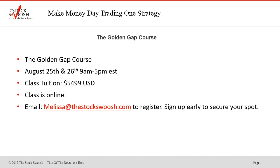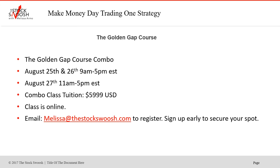I teach a class — I teach all of this in the class. It's this week, August 25th and 26th, 9 to 5. Class tuition is $54.99 US dollars. The class is online — you can be anywhere in the world and take it. Email me if you want to sign up at melissa@thestockswoosh.com. Also doing the trends course on Monday the 27th, 11 to 5. Cost of that class is $59.99. It's online, so you can sign up. You save $500 by doing both.